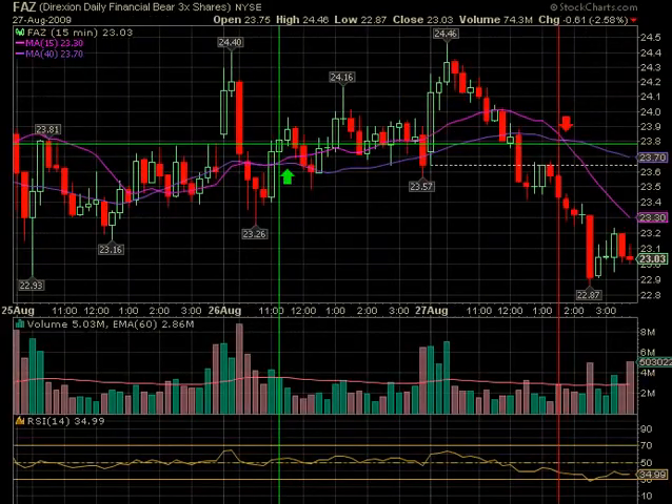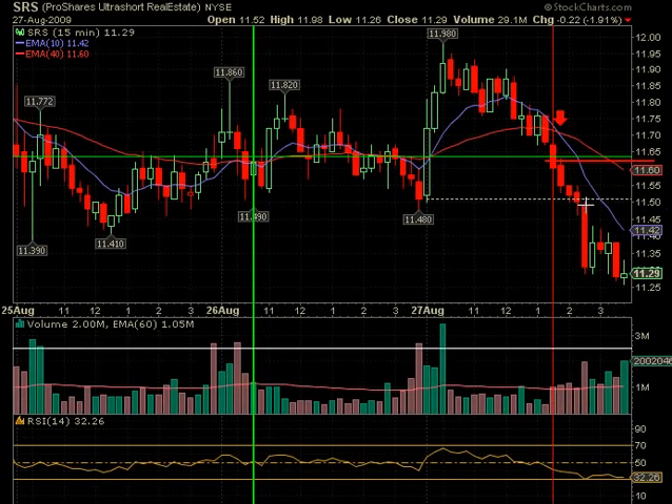We'll show a couple of mechanical trades. On FAZ, the crossover was a day before, so the sell signal came in at around 1:30 — somewhere around the 23.40 to 23.50 area — and it made about 50 cents selling at end of day, so FAZ did work out. On SRS, there was also a sell signal at about the same time of day, coming in around 11.65, just a little below that red line depending on how quickly you react. It closed at 11.28, so there was some profit in that as well.